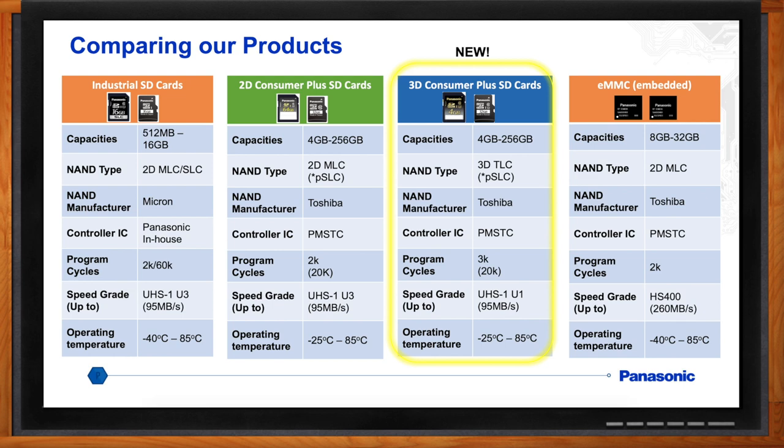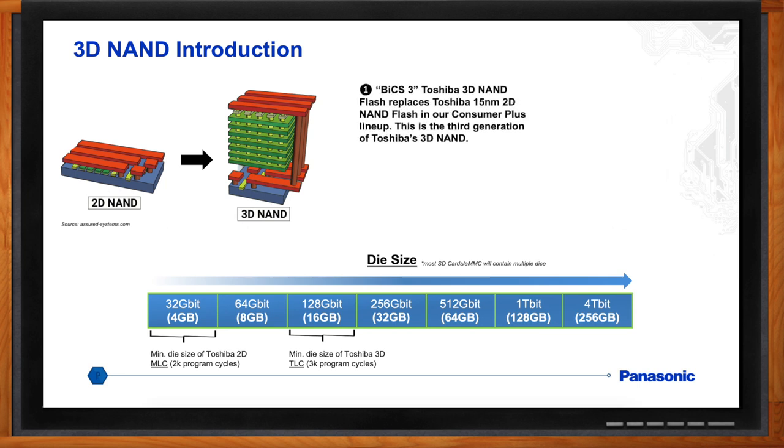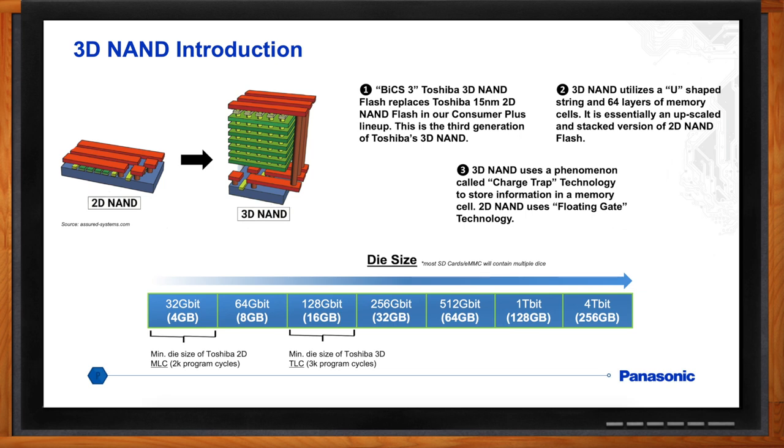With 3D NAND, let me back up and give a little intro on the difference between 2D and 3D. For 2D NAND, the memory cells are placed side by side on the silicon substrate material on the wafer in the factory. With 3D NAND, these memory cells are stacked vertically in a U-shaped string — so instead of one layer, you get 64 layers, which increases the bit density and total memory capacity. The key difference is that 3D NAND uses charge trap technology with a silicon nitride material to store data, versus 2D NAND which uses a floating gate with a polysilicon conductor. As a result, 2D NAND is slightly less susceptible to harsh temperature changes and traps electrons a bit more efficiently — however, all new technology and market trends are moving toward 3D NAND.